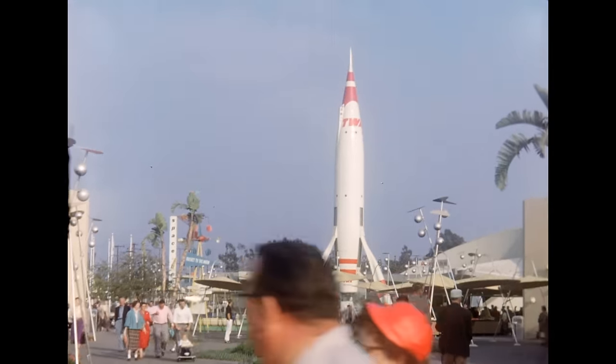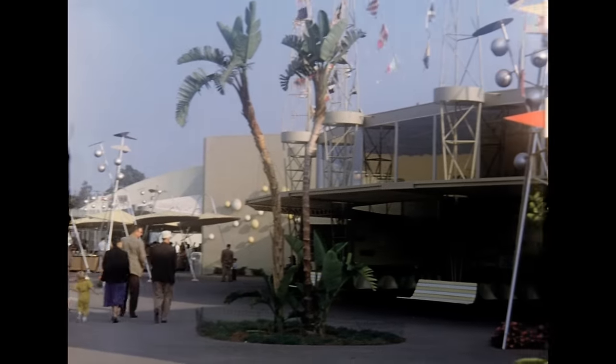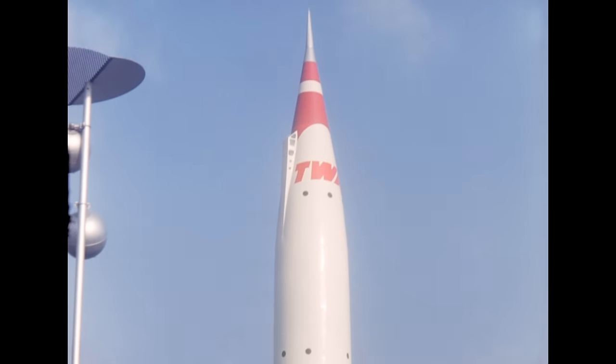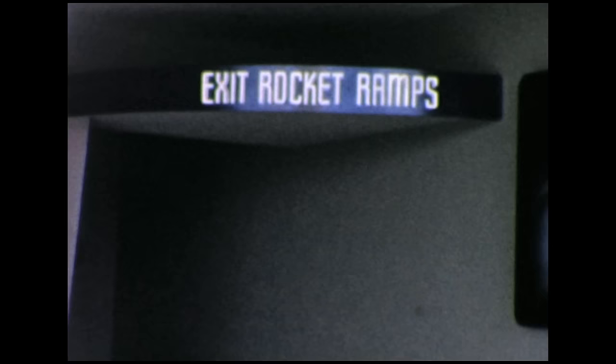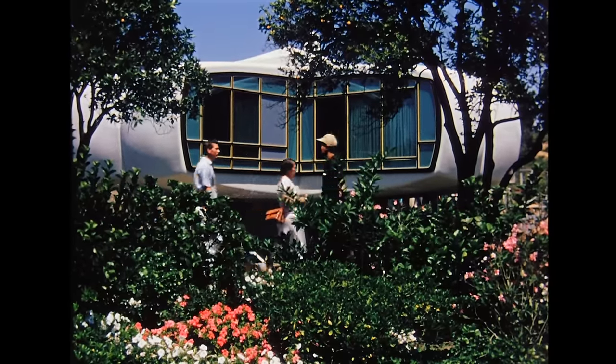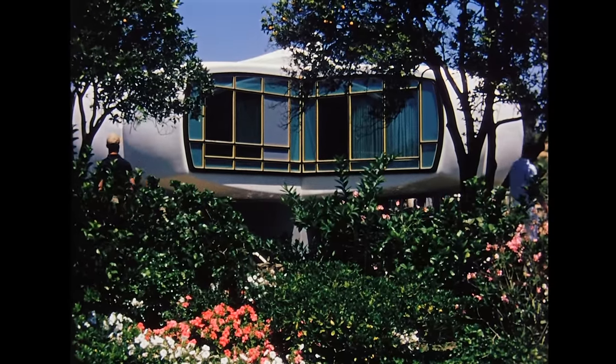For Disneyland's first decade, Tomorrowland featured attractions in which science and technology created a miraculous future. Rocket to the Moon blasted guests into outer space. Hall of Chemistry featured the Chemitron, a device that showed young guests how chemists created materials for the future. Kaiser's Aluminum Hall of Fame extolled the benefits of aluminum. And the House of the Future, designed by MIT, explained how advanced plastics would improve suburban living.